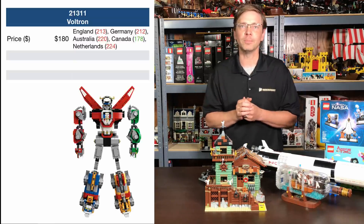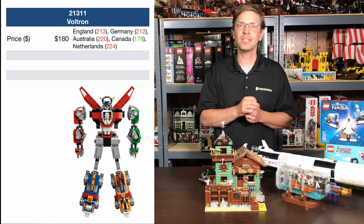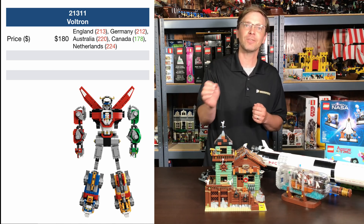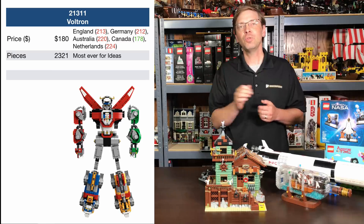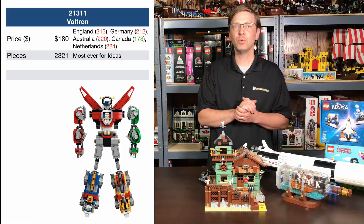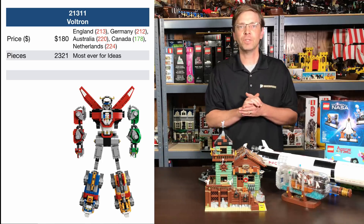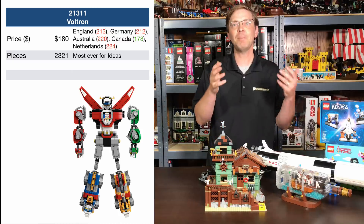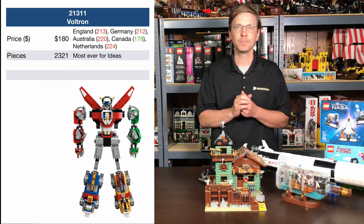What do we know about Voltron? It's going to cost $180 in the United States — more expensive in Europe, and a little less expensive in Canada. It has 2,321 pieces. That's more pieces and more expensive than the old Fishing Shack, making it the biggest and most expensive LEGO Ideas set they've ever put out.